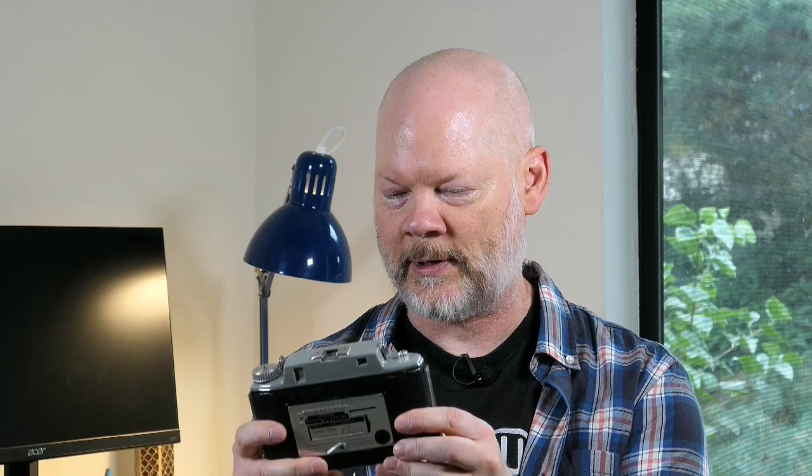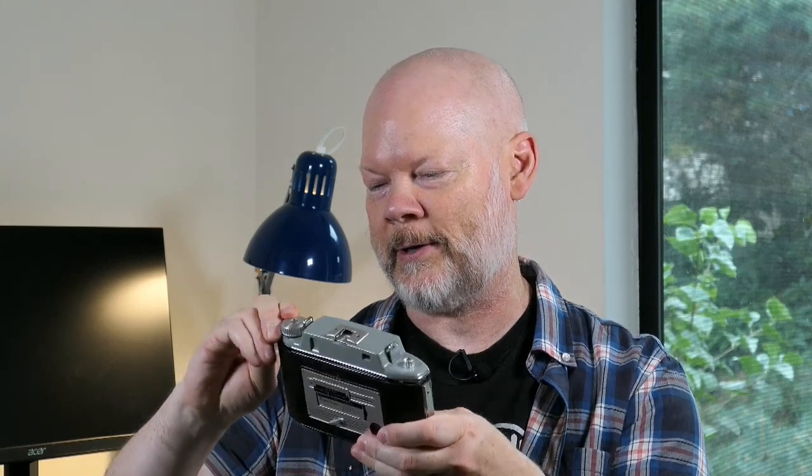One of the most interesting aspects of these cameras is the clever back that Kodak put on them. You can open it from either side and it will automatically hinge to the other side. So if you open it on one side it hinges to the other, and if you close that hinge and open the other, it swings the opposite way — useful for both left-handed and right-handed people.